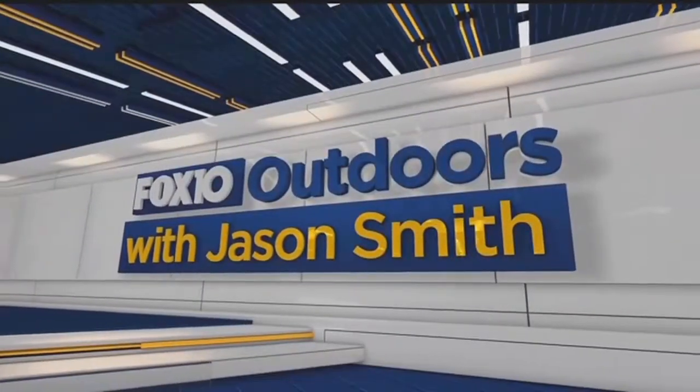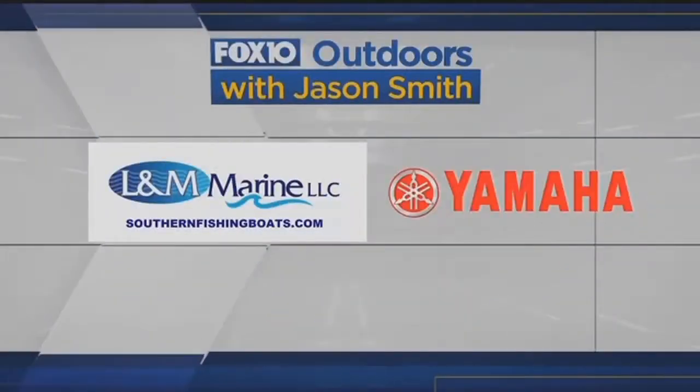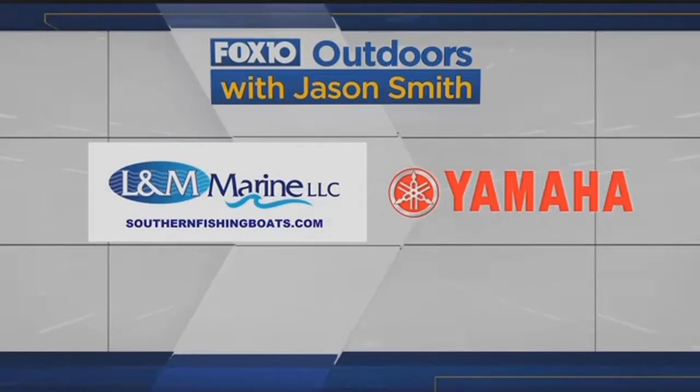Fox 10 Outdoors with Jason Smith, sponsored by L&M Marine and powered by Yamaha Outboards.